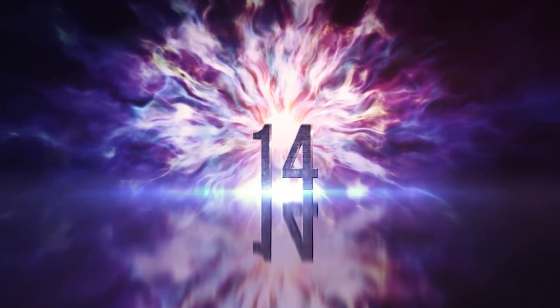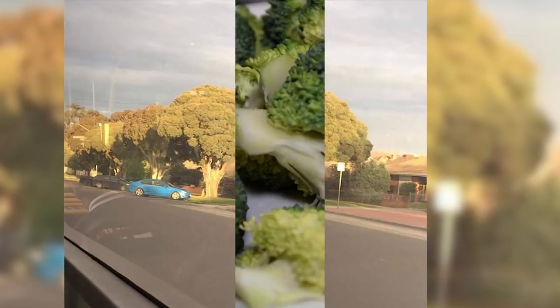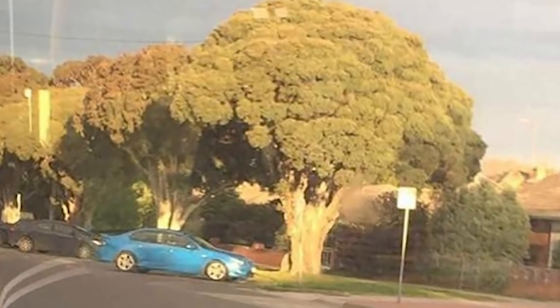Number 14: Cauliflower Street. That green avenue must be daily nightmare fuel for all the kids who do not enjoy their veggies. Perfect little broccoli heads all down the street — but don't try to take a bite out of these or you might lose a few teeth.